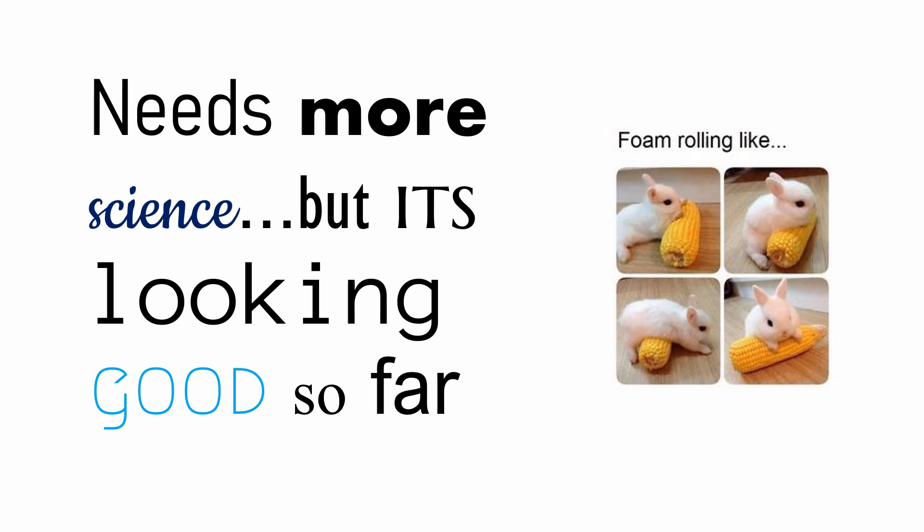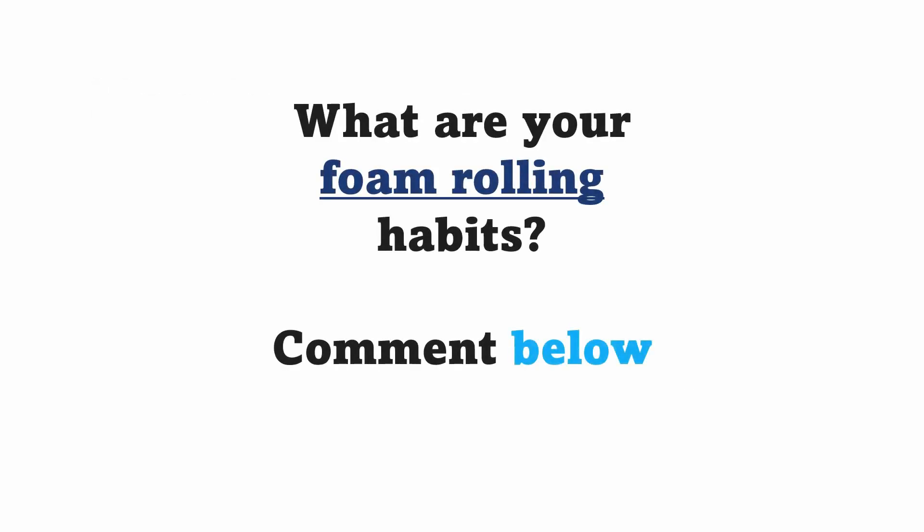But it's good to be curious, it's good to be interested, and it's good to keep pushing the frontier of what we know about things in life. Let us know about your experiences with foam rolling and your habits — comment them below, and it will be interesting to see what you've been up to. But other than that, have an above average day, and I'll see you around.